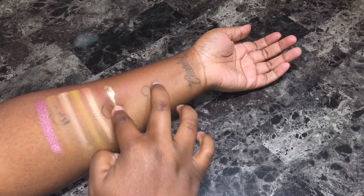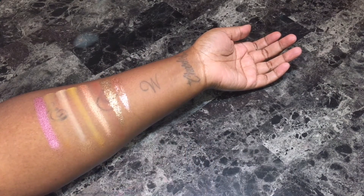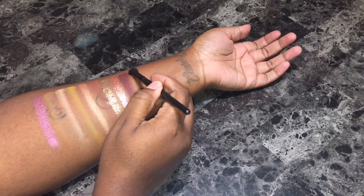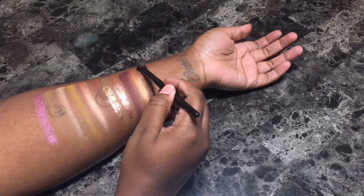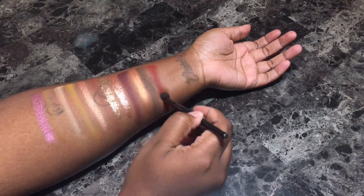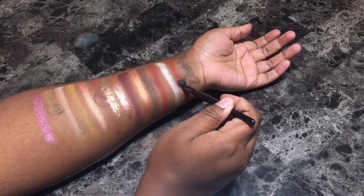Infamy is a true gold pressed glitter. Scandal is a rose gold pressed glitter. Basic is a maroon colored matte. Floodlight is a true bronze shimmer. Cocoa is a cool tone brown matte. Havana is a true red matte. Boom is a champagne colored shimmer. And Weekend is a burnt orange matte.